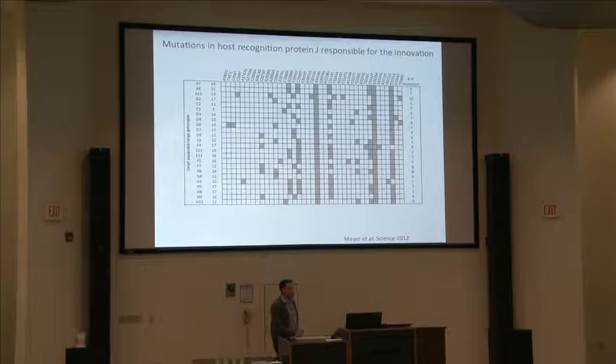We can use this variation to begin to understand what mutations are necessary to exploit the new receptor, and to learn something about the fitness landscape and how lambda actually navigates to exploit this new receptor.